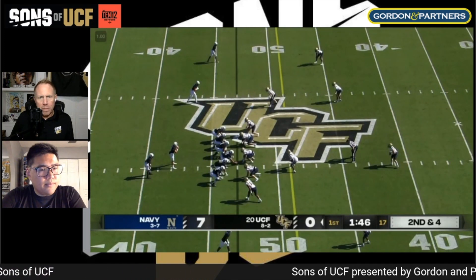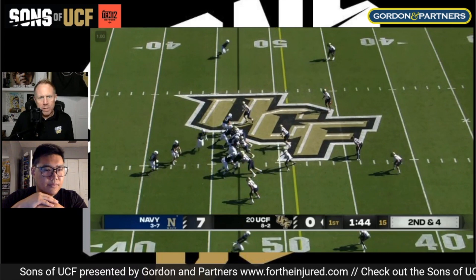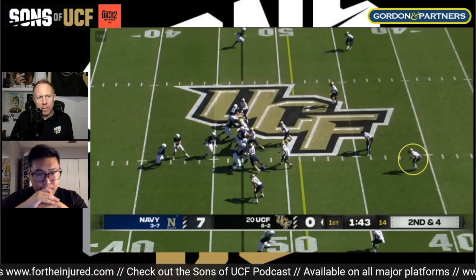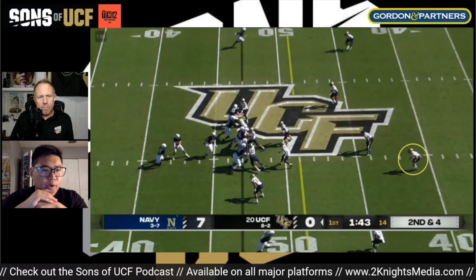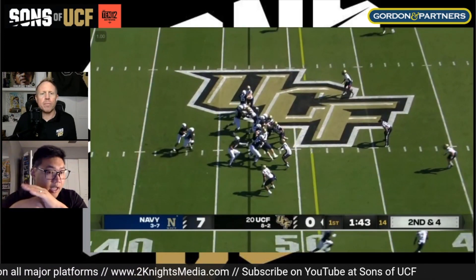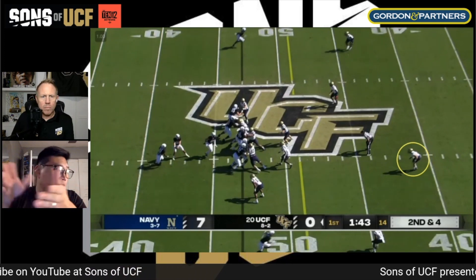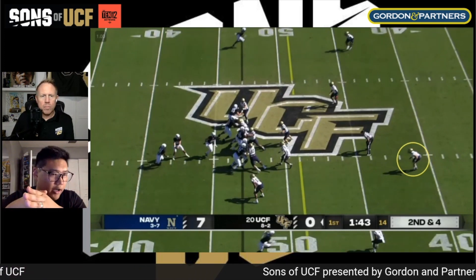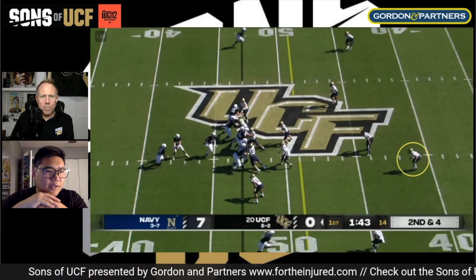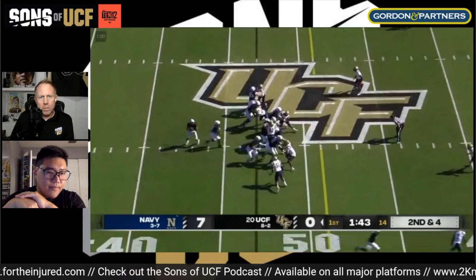One safety is near the 'C' on the UCF logo, the other a little higher on the hash. As the motion man drops down, that's who Plumley is reading at the mesh point. Looking at the RPO — the safety is staying up high and flat-footed. That defensive end and outside backer is hanging off in no man's land, can't really help in run or pass. The safety is sitting high and flat-footed, not coming downhill to fill the box, so we hand off and let the run develop.